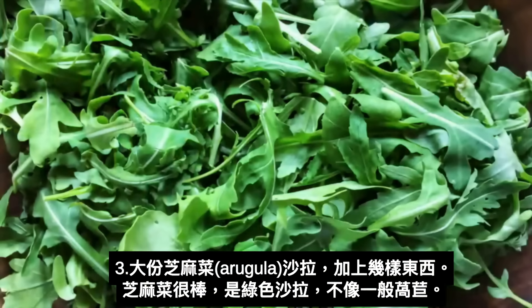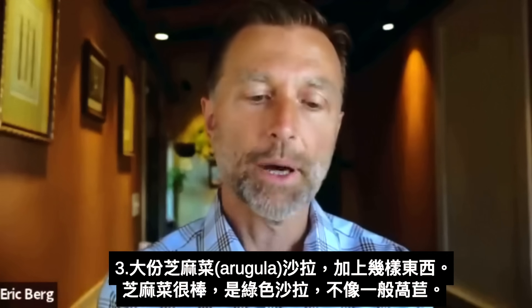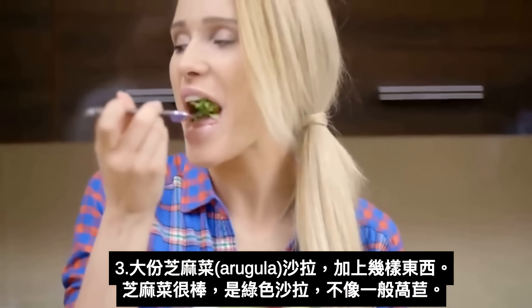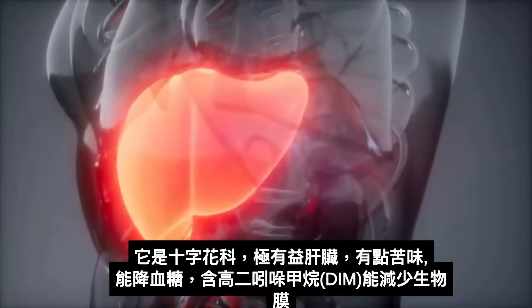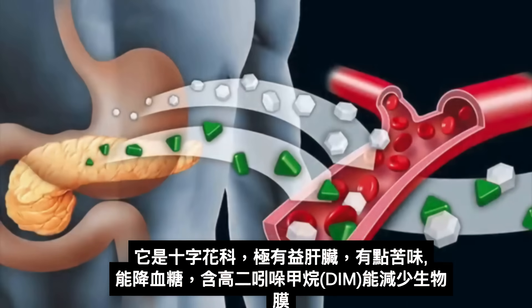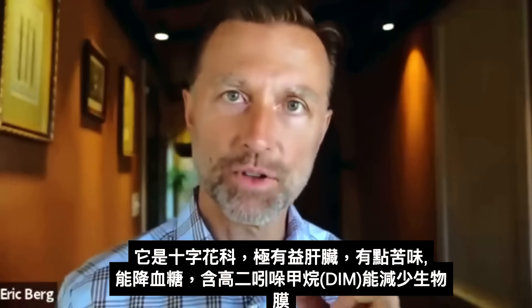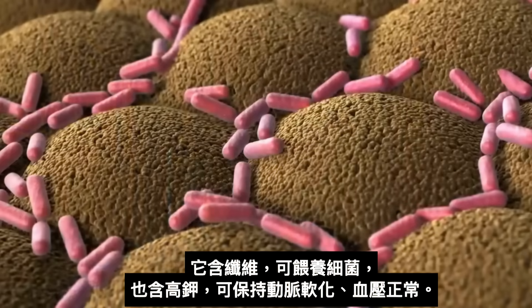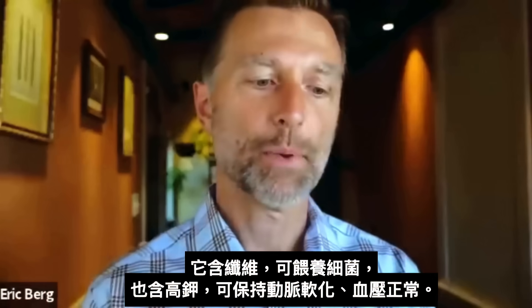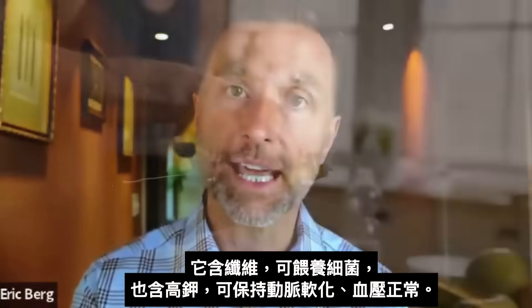The last part of this meal is a big arugula salad. Arugula as a vegetable is a superior salad green compared to regular lettuce. It's cruciferous, so it's really good for the liver. It's bitter and has blood glucose-lowering properties. It's loaded with something called DIM, which can help lower biofilms directly. It also has fiber to feed the bacteria, and it's loaded in potassium, which can help keep the arteries softened so your blood pressure can stay normal.